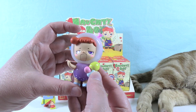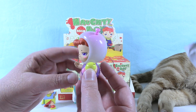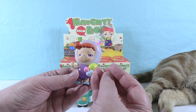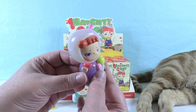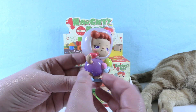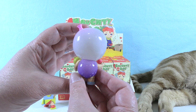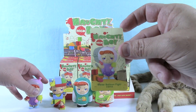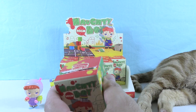Oh, look at this one — this is Water Balloon Fight. I feel like there should be an accessory here. He has a hole in his hand — yes, he comes with a little water balloon that kind of looks like a sausage. You definitely don't want to have a sausage balloon fight. So there he is, Water Balloon Fight.